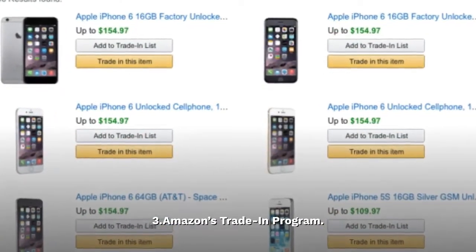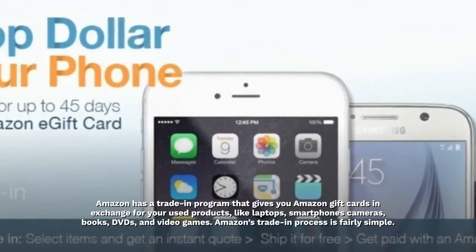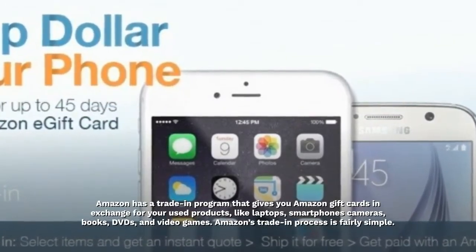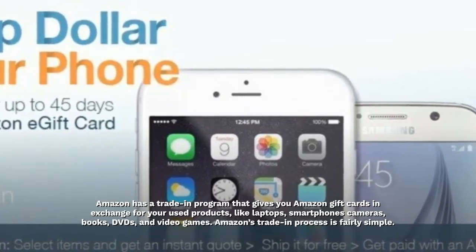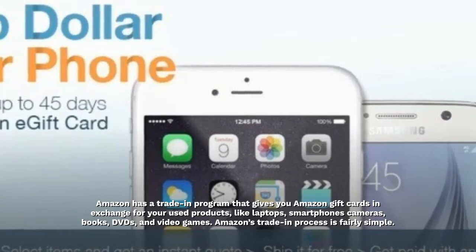3. Amazon's Trade-in Program. Amazon has a trade-in program that gives you Amazon gift cards in exchange for your used products, like laptops, smartphones, cameras, books, DVDs, and video games.